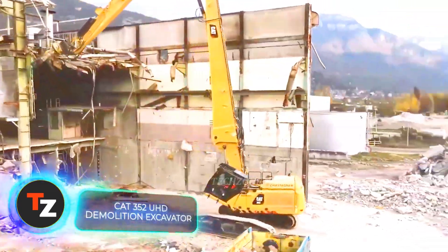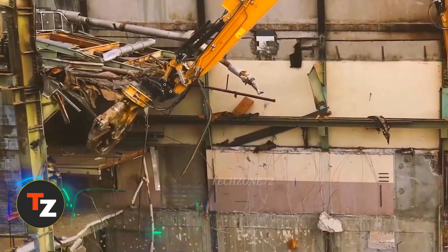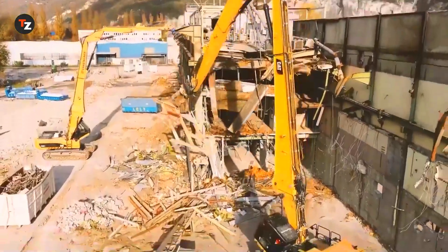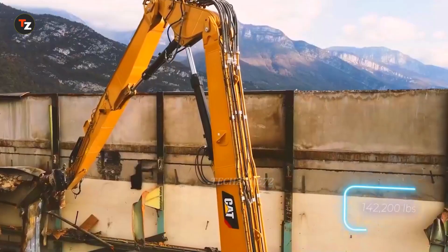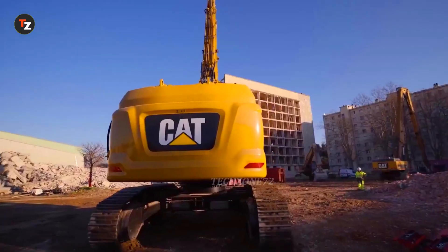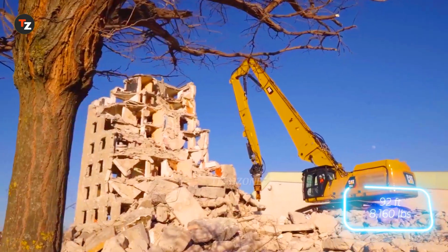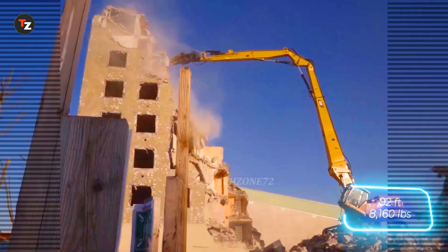And if you need extra reach, the CAP 352 comes into play. This demolition excavator has the largest boom-mounted tool for working up to 8 or even 9 stories high. It weighs 64.5 tons and you can switch attachments in just 15 minutes. It works at ranges of up to 28 meters with tools weighing up to 3.7 tons.